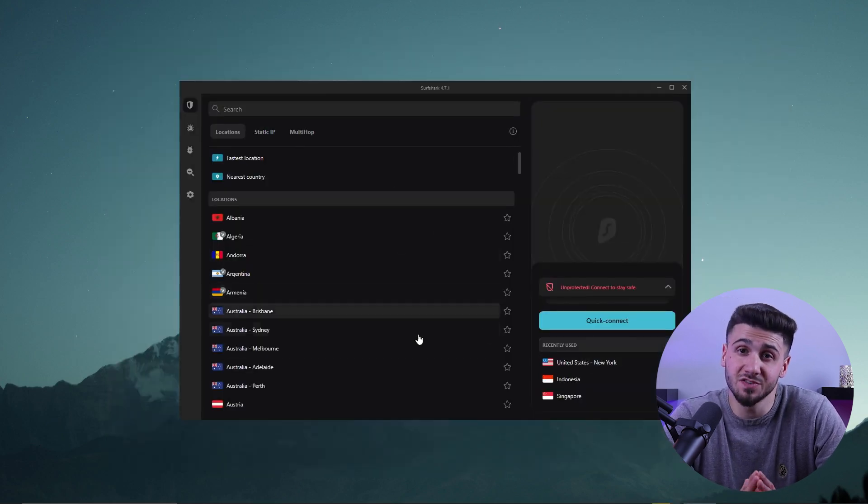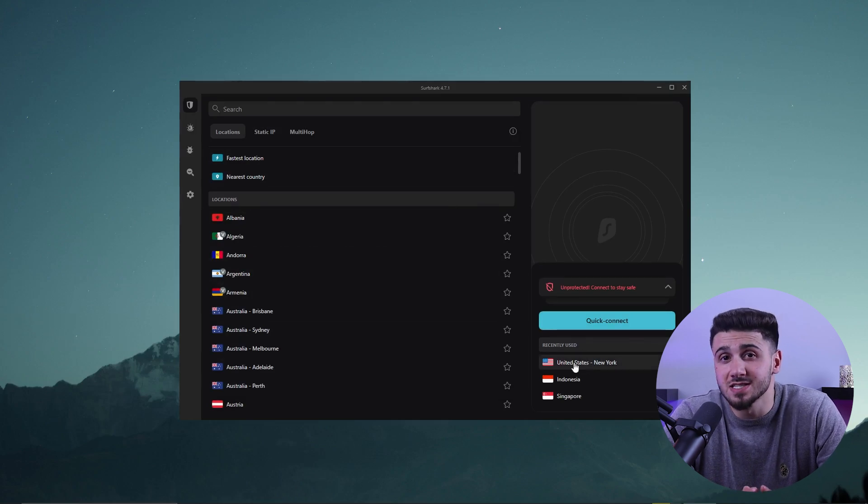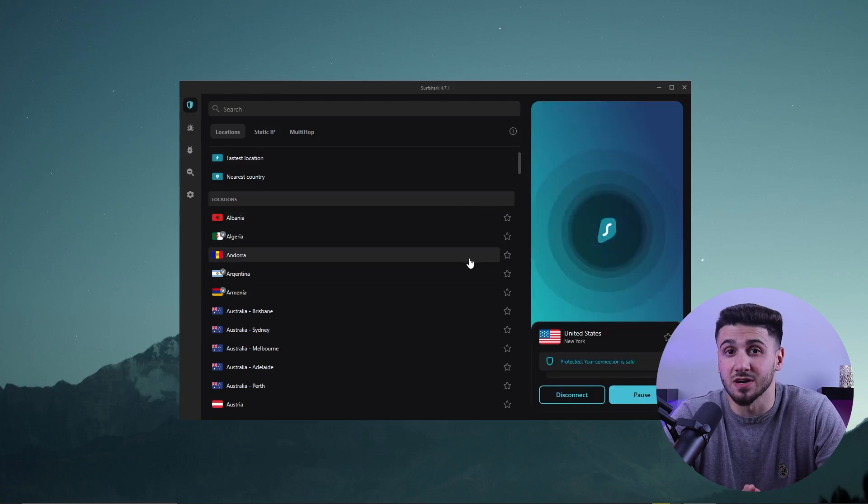However, if you're looking for the best budget VPN — one that does the job at a reasonable price without sacrificing any of the extra features found on more expensive VPNs — Surfshark is a good option.